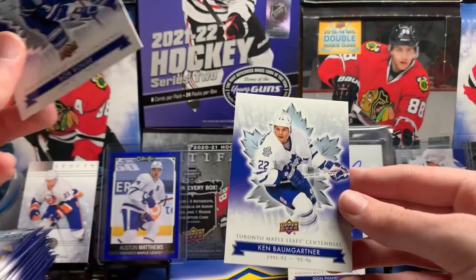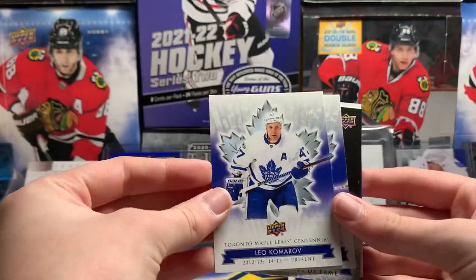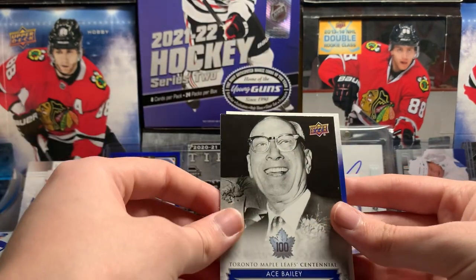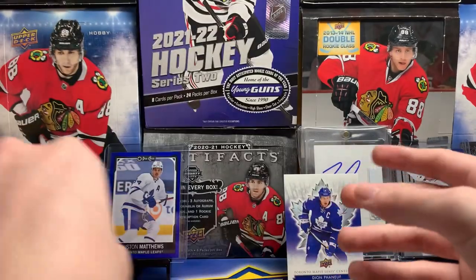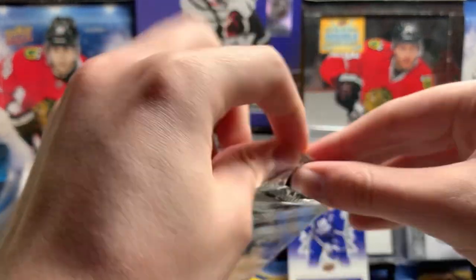Bob Bruce and Ken Baumgartner. Hopefully Matthews is the auto. Leo Komarov. Brian Berard. The Ace Bailey Hall of Fame. John Anderson. And young Jake Gardiner. Literally some of these guys have played like two years on the Leafs and they have a card — that's so stupid.